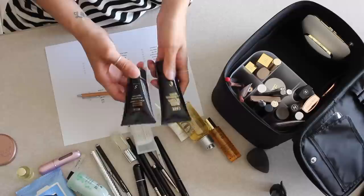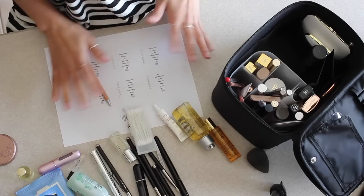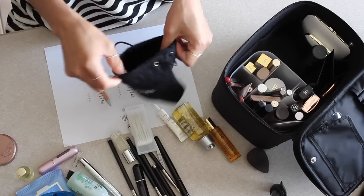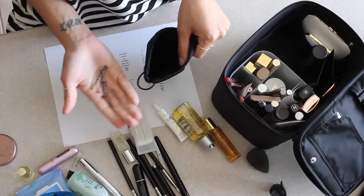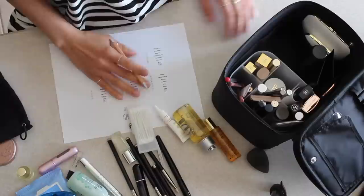Next is hair. For shampoo and conditioner, I have these tiny Oribe Signature ones — you can purchase them off the Space NK website. The only hair styling product I'd bring is the Oribe Dry Texturizing Spray in the purse size. For hair ties and bobby pins, I always say keep the pouches that your makeup comes in — toss hair ties and pins in there so they're not loose. Then a brush or a comb.